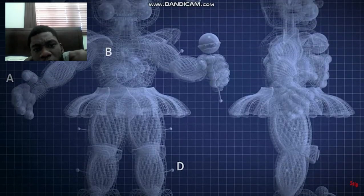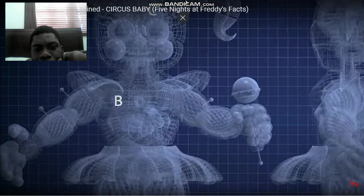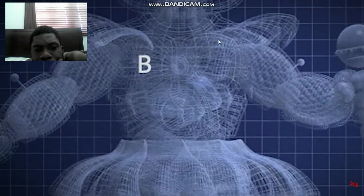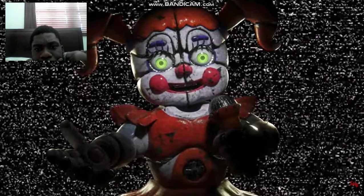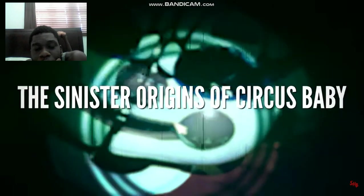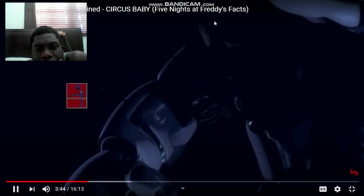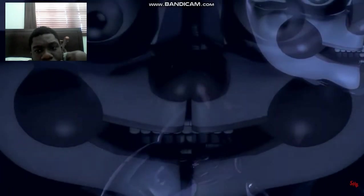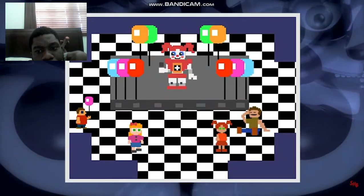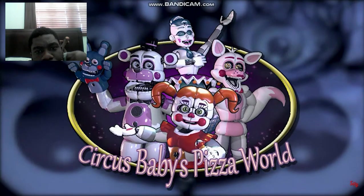Now we've covered the basics of Circus Baby, but what about her origins and the story behind that mysterious claw? Well, things are about to take a very dark turn, so buckle up and hold on tight. The sinister origins of Circus Baby: Circus Baby was the creation of evil series mastermind William Afton. He created her within his company, Afton Robotics, and made her the centrepiece of Freddy Fazbear's Pizza's sister location, Circus Baby's Pizza World.